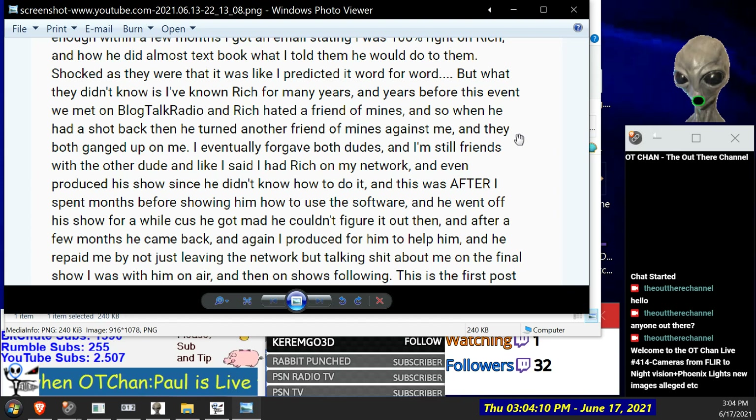'We met on Blog Talk Radio and Rich hated a friend of mine. When he had a shot back he turned another friend of mine against me and they both ganged up on me — sounds basically what happened to me with my co-hosts. I eventually forgave both dudes. I don't hate anybody — I know people have their reasons for losing it and attacking.'